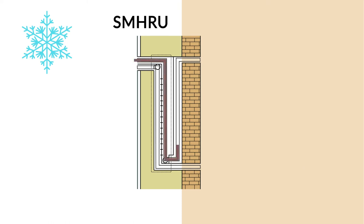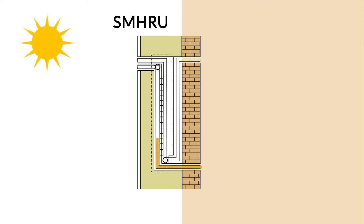In winter, the unit will pre-heat the air, and in summer it will pre-cool the air, improving the air quality inside the building.